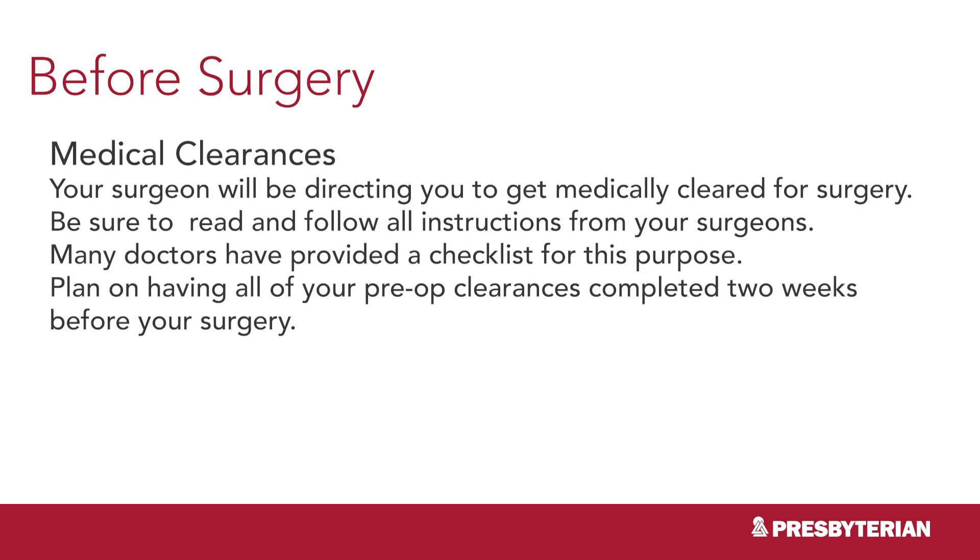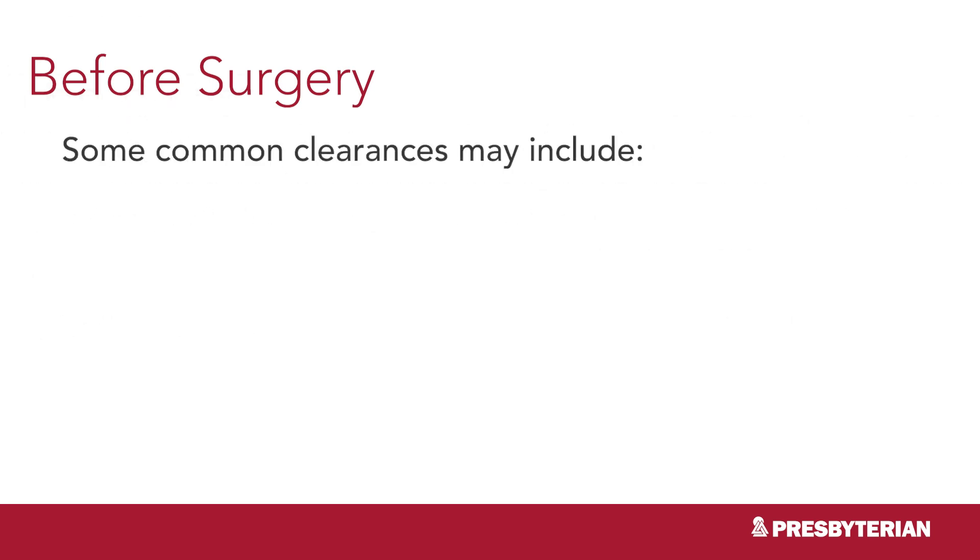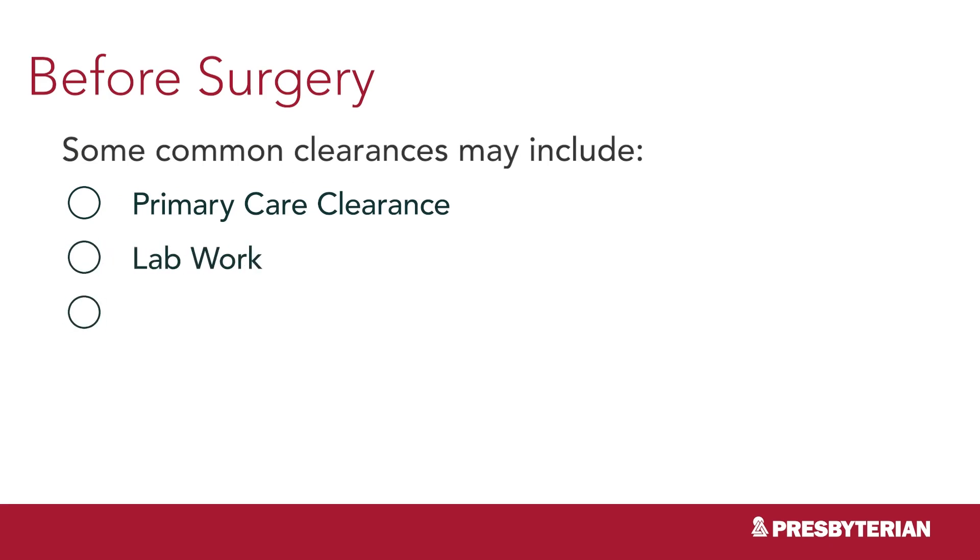Your surgeon will direct you to get medically cleared for surgery. Be sure to read and follow all instructions from your surgeon; many doctors provide a checklist for this purpose. Plan on having all of your pre-op clearances completed 2 weeks before your surgery. Some common clearances may include primary care clearance, lab work, an electrocardiogram or EKG, and a chest x-ray.